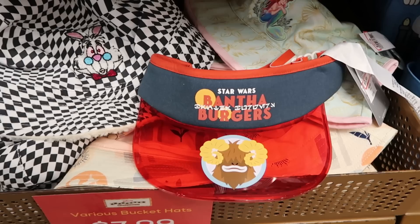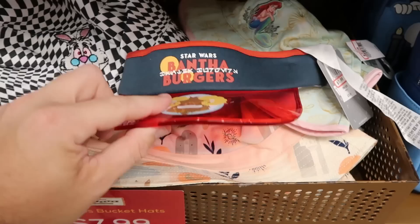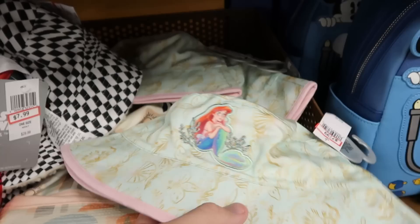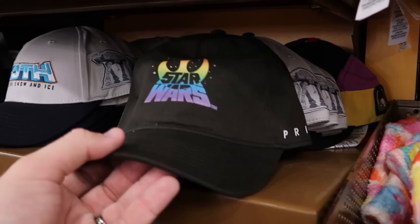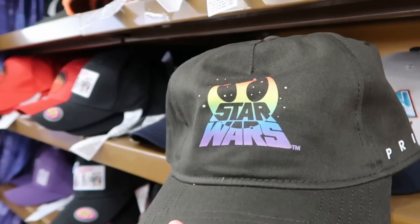There are a bunch of different bucket hats and visors in this section. The Star Wars Bantha visor is really cool for Bantha burgers — $8 from $30. Right behind that is a Little Mermaid visor with seaweed, flowers, and embroidered Ariel — $8 from $25. Over here is a Star Wars Pride collection baseball cap with pride on the side — only $2.99 from $30, so that's further reduced.